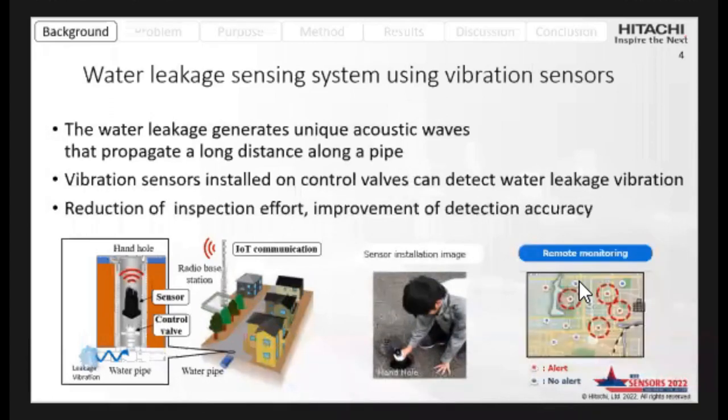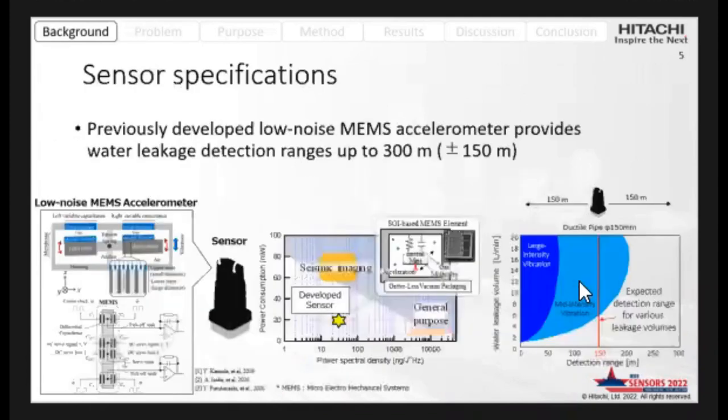By achieving real-time remote monitoring of these vibration sensors, the inspection effort can be reduced and the detection accuracy can be improved. Our developed sensors and their specifications are shown here. Previously developed low-noise sensors are used, and they provide a water leakage detection range of 300 meters.